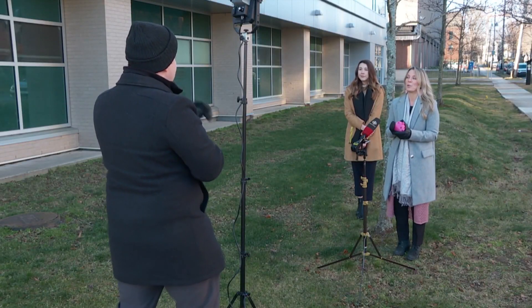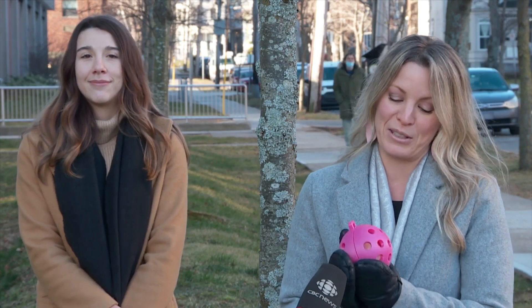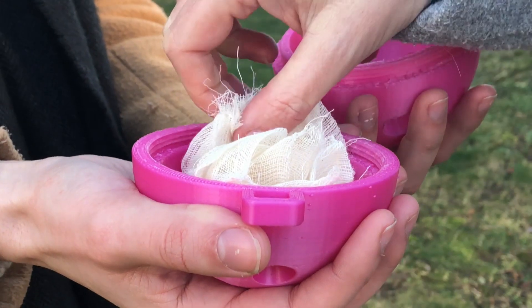Dr. Crystal Sweeney says the balls are 3D printed, making them easy to replicate and less expensive than swab testing. The method of testing pooled samples is much cheaper — very economical, especially with simple devices like this.